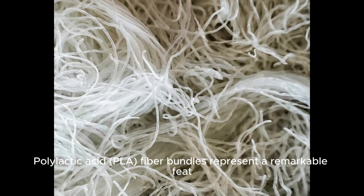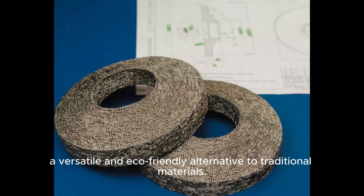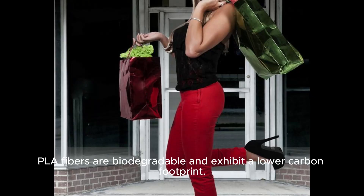Polylactic acid PLA fiber bundles represent a remarkable feat in sustainable material science, offering a versatile and eco-friendly alternative to traditional materials derived from renewable resources like cornstarch. PLA fibers are biodegradable and exhibit a lower carbon footprint.